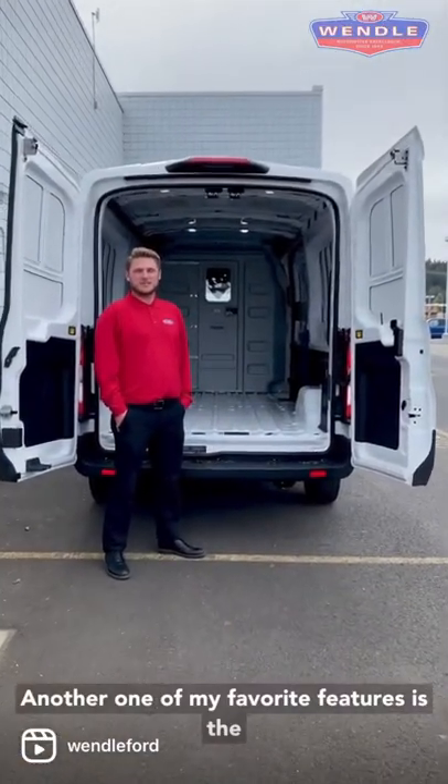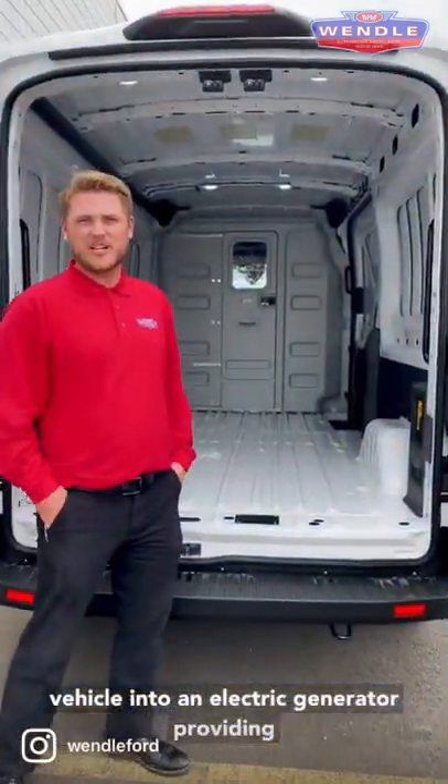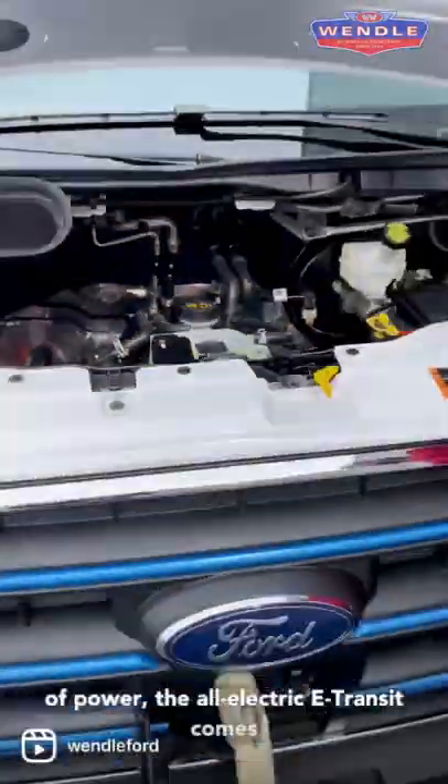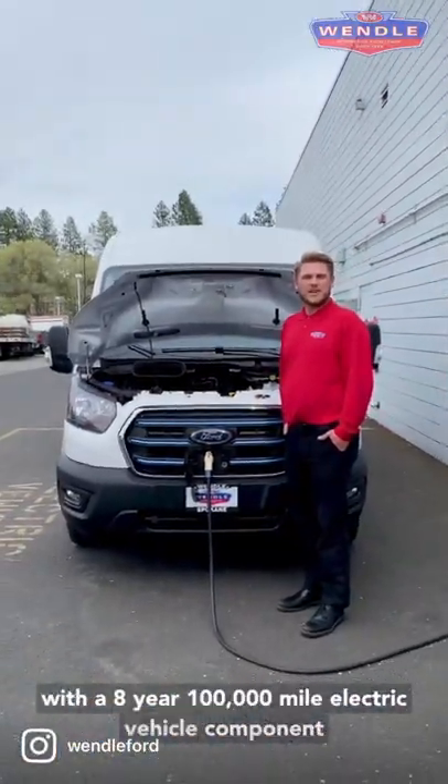Another one of my favorite features is the Pro Power Onboard charging, which turns this vehicle into an electric generator providing 2.4 kilowatts of power. Speaking of power, the all electric E-Transit comes with an 8 year, 100,000 mile warranty.